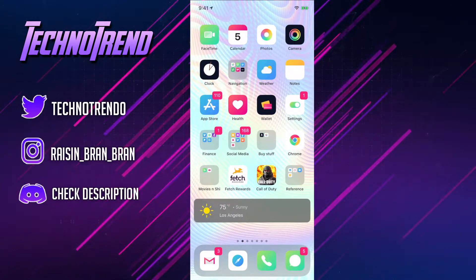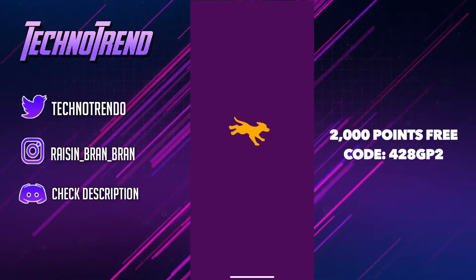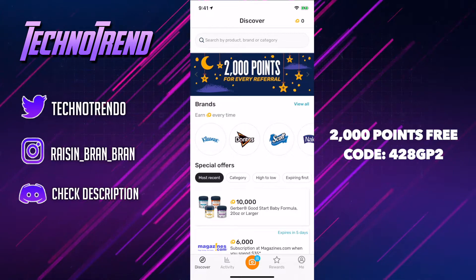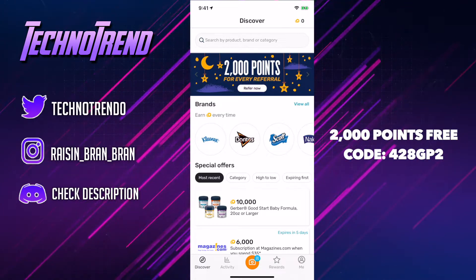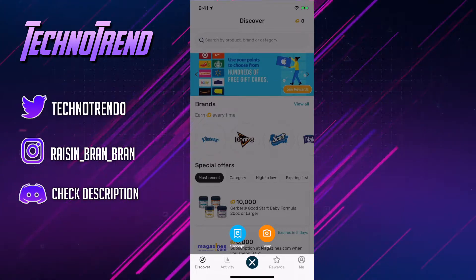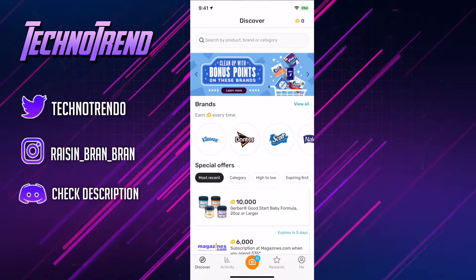So what you guys want to do is install the app called Fetch Rewards. Basically what this app entails is everything you buy at a store can be redeemed for points in some way. All you need is the receipt. You just click here — you can even have an online receipt as well, which is the great thing. So you can just snap a picture of it and receive points for it.